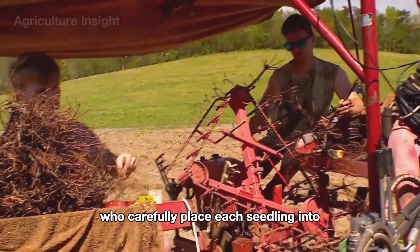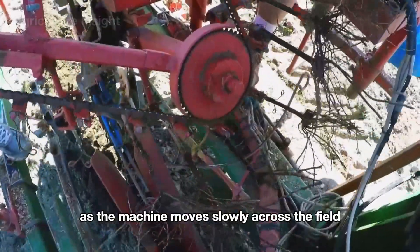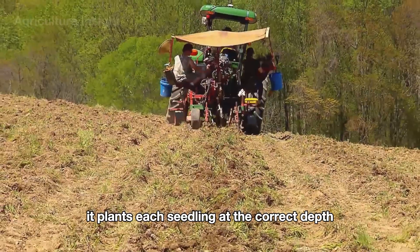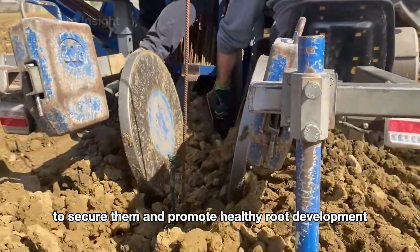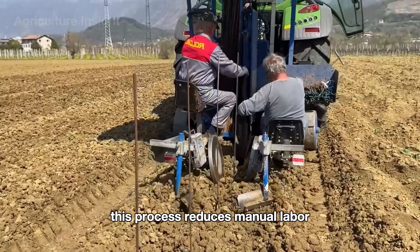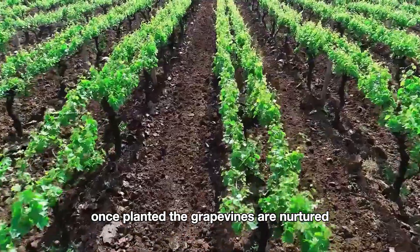At the commercial farm, grape planting machines are again brought into action. Workers carefully place each seedling into the rotating mechanism as the machine moves across the field, planting each seedling at the correct depth and spacing. The machine simultaneously compresses the soil around the seedlings to secure them and promote healthy root development.